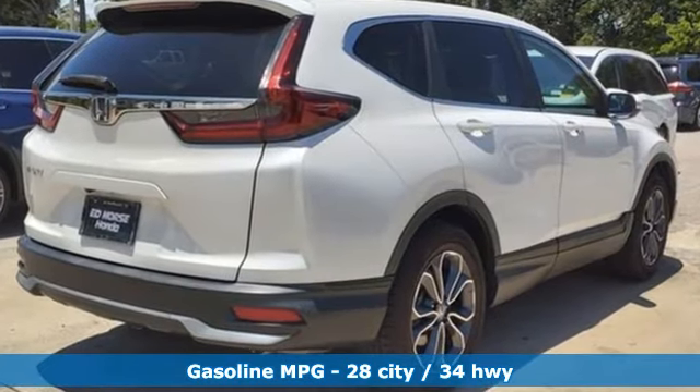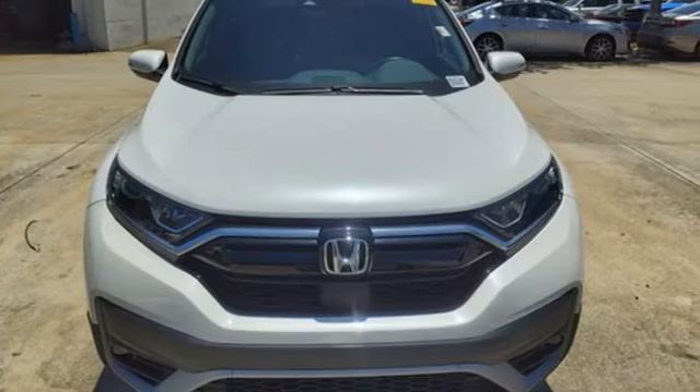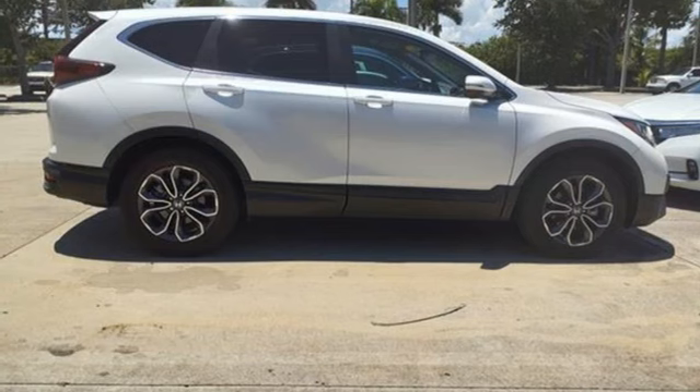Continuously variable automatic transmission, front heated leather bucket seats, streaming audio, auto-dimming rear-view mirror, dual zone climate control, doors and push button start proximity key.